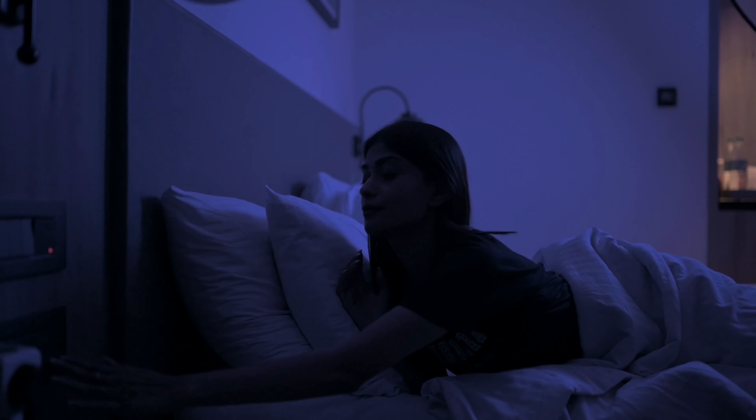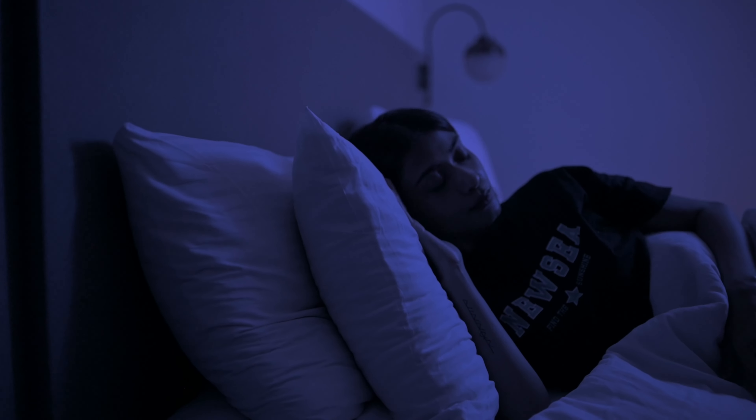Next on the list — get your beauty sleep. They don't call it beauty sleep for nothing. Ideally you should aim for seven to nine hours of quality sleep each night to allow your skin time to repair and regenerate. Lack of sleep can lead to dull, tired-looking skin and worsen signs of aging.